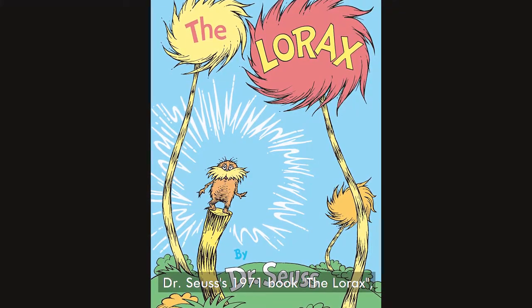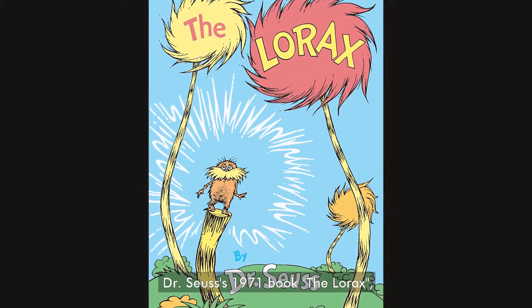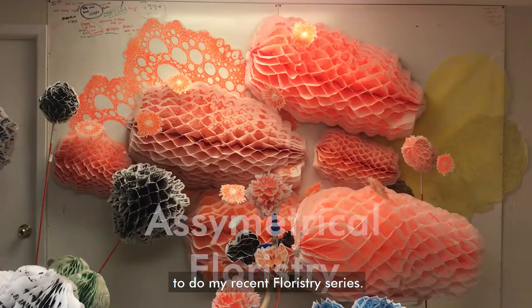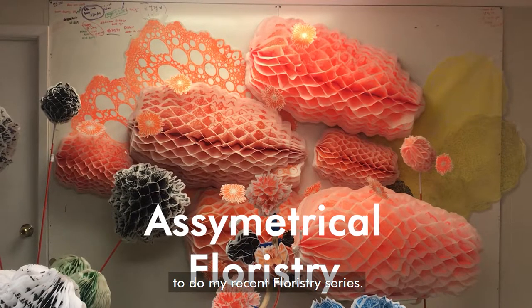Dr. Seuss' 1971 book, The Lorax, the story about the environment, also inspired me to do my recent floristry series.